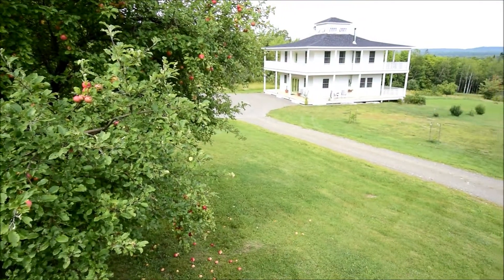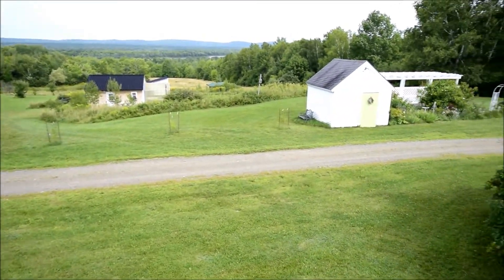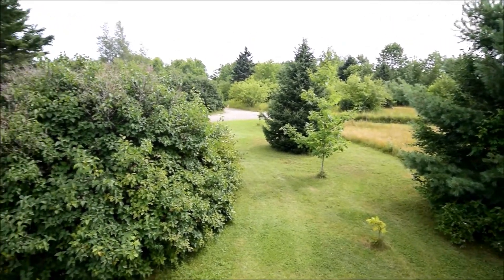Along the driveway we're getting our first close look at the home, which is a plantation-style home modeled after Ernest Hemingway's house in Key West, Florida — way, way far away from Danforth, that's for sure.